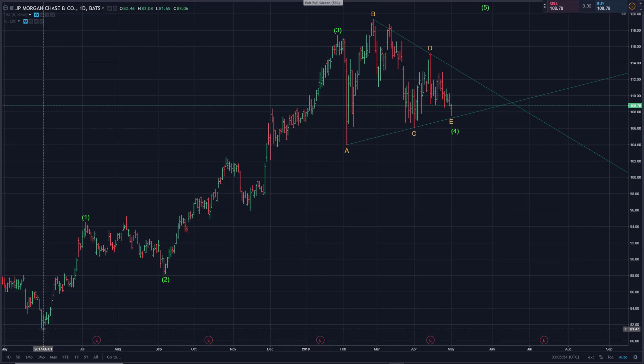Working off the low we had in May of 2017 — roughly a year ago — we have a nice move up and a corrective decline, then a strong move up in Wave 3, and now we've been working an A, B, C, D, E — possibly done now — for a triangle Wave 4.